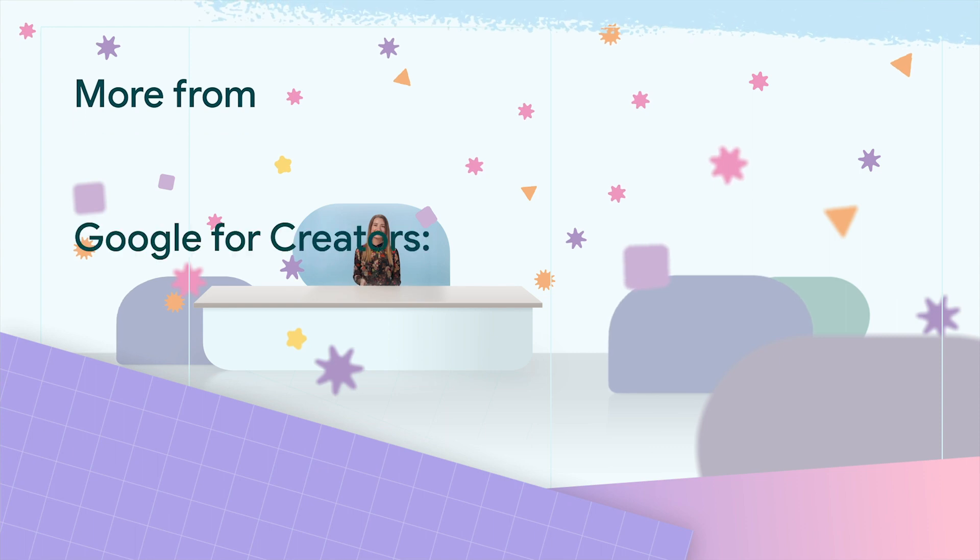Alrighty, that's it for this week. Hit that like button and make sure to subscribe for more interesting updates. See you next time, bye!